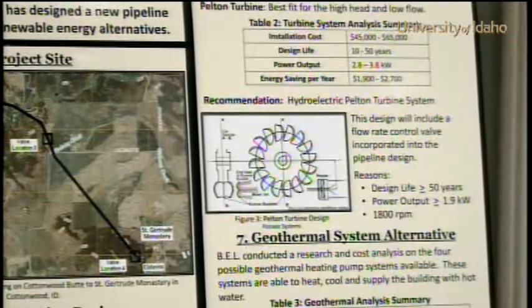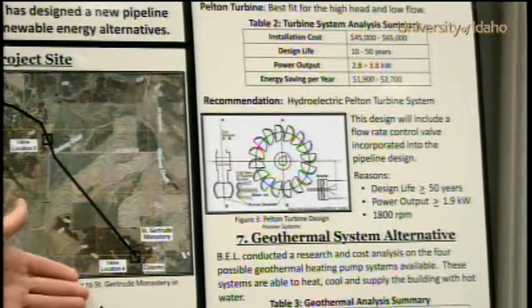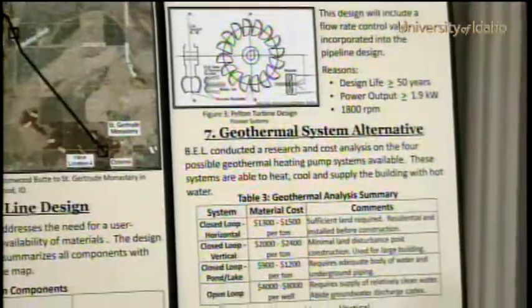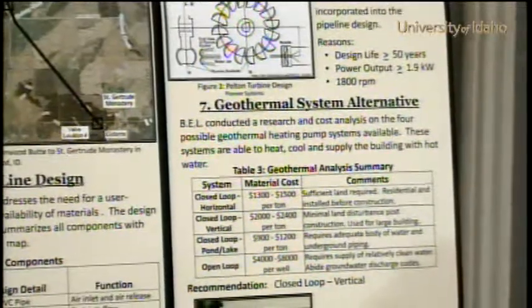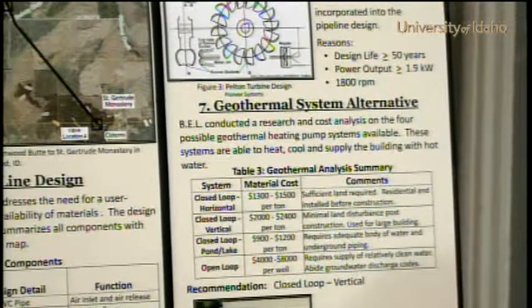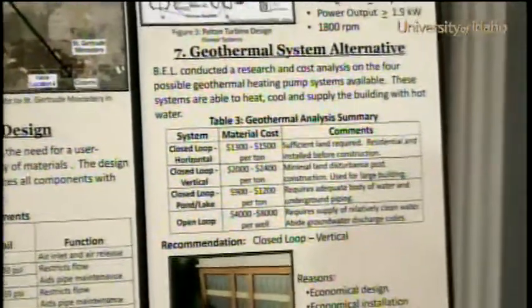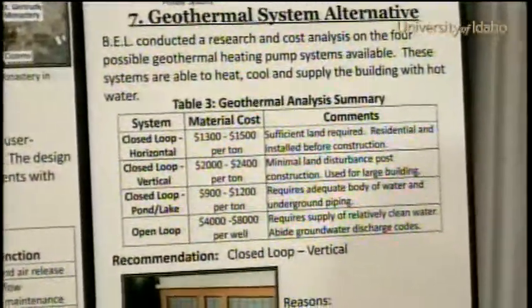Our third alternative was to explore the idea of geothermal heat energy, because they were currently using coal and propane to heat the buildings, which became pretty costly. It was very beneficial to implement this sort of design plan to heat and cool the numerous buildings they had on site.